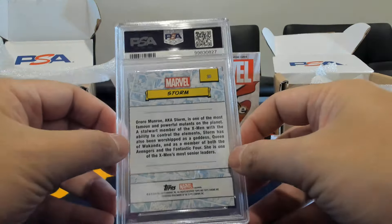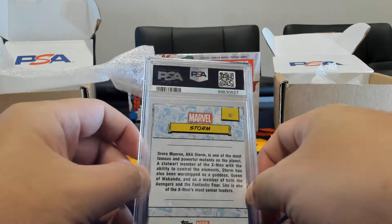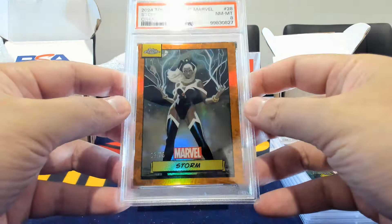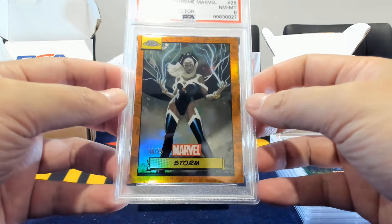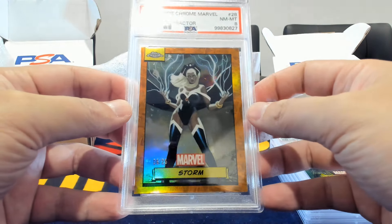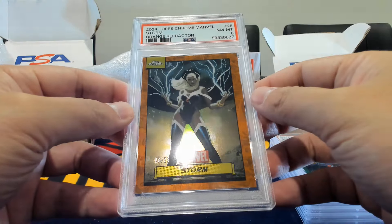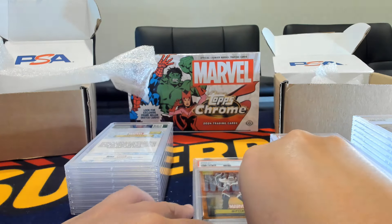Here's Storm — and based on the other cards of this parallel it's likely a nine, but this one actually got an eight. These oranges are grading fairly tough. Our first eight of the bunch on the Storm.